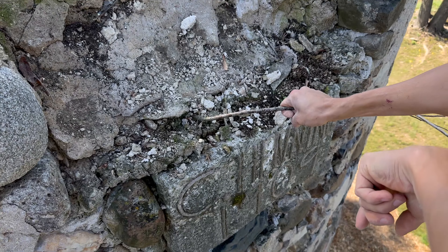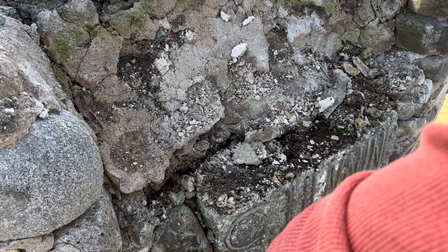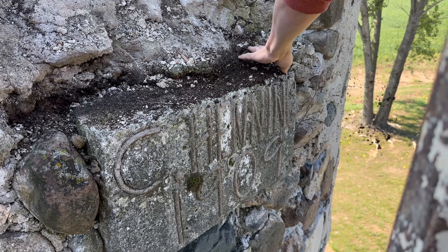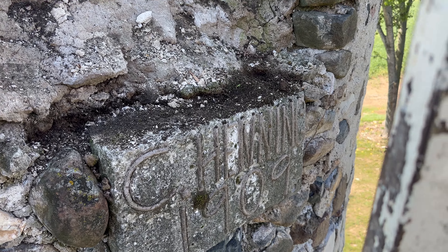There's a tree growing up here. 1909 is when she was built — C. Henning must have built it.